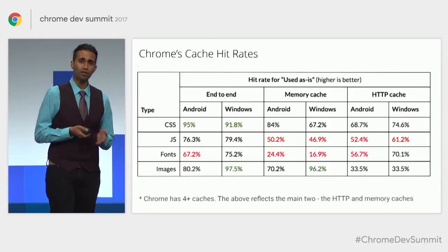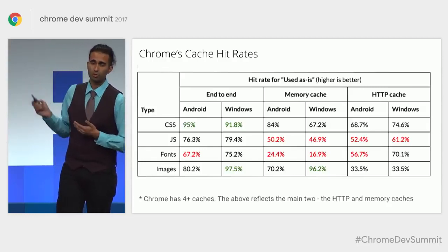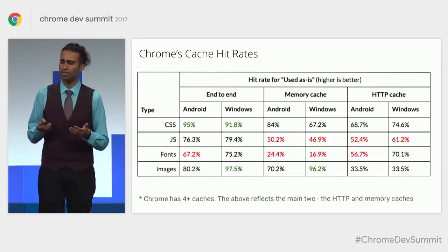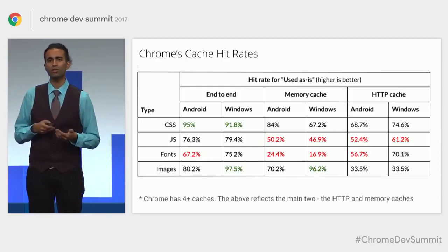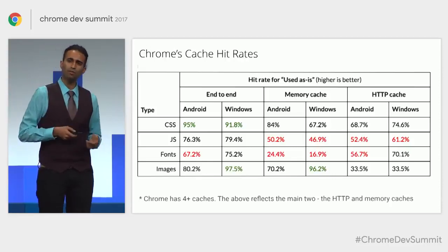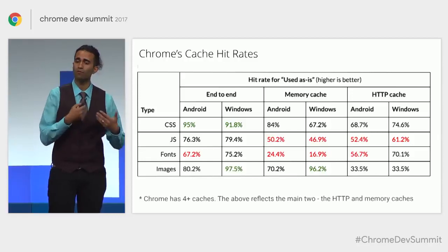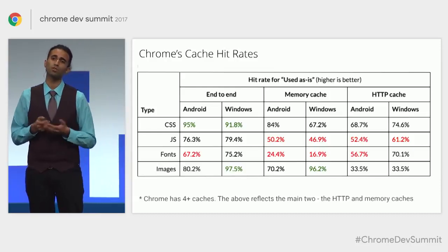Earlier I talked about caching. Something we haven't shared before is Chrome's cache hit rates. Here we have a breakdown of cache hit rates for CSS, JavaScript, fonts, and images, with memory and HTTP cache shown. In most cases, when a web page needs a resource, Chrome starts by looking it up in the memory cache; if not found, it goes to the HTTP cache. CSS has a relatively decent cache hit rate. But JavaScript has a pretty poor cache hit rate — it could be because we're pushing out new releases too often and invalidating cached JavaScript bundles, or because we don't have decent HTTP caching headers set. Opportunities for us to do much better there.